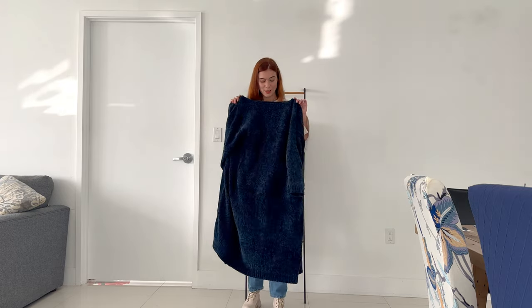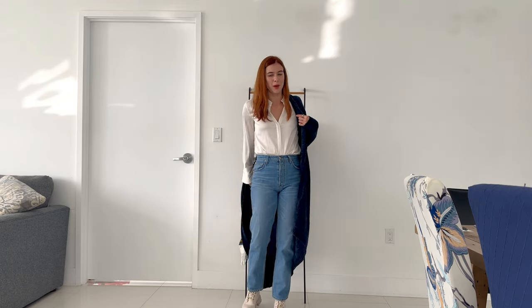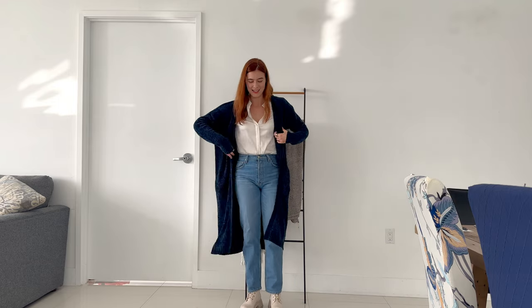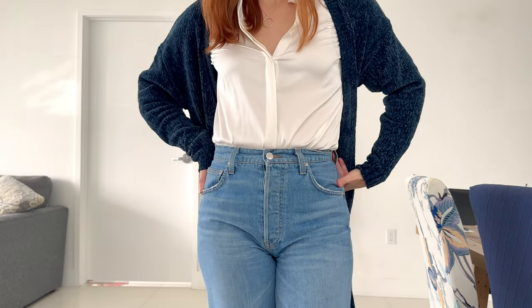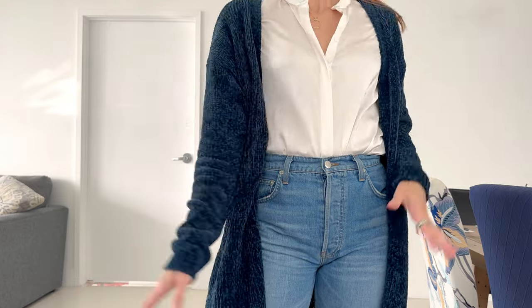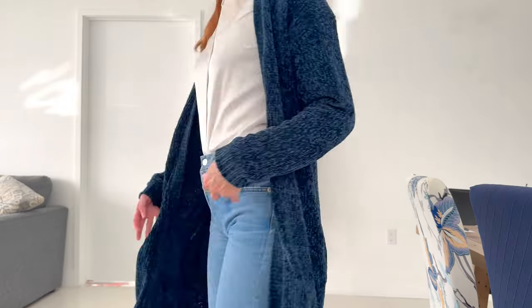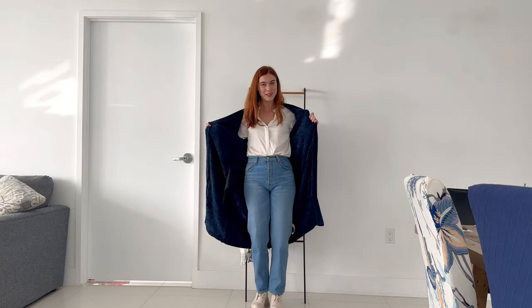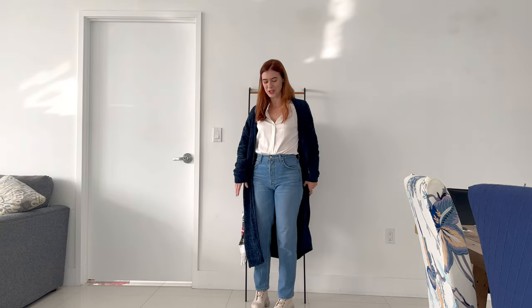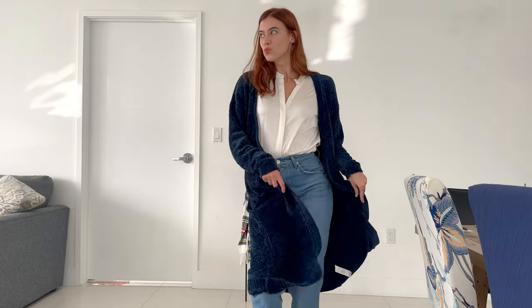I also have this long duster cardigan from Nasty Gal, which my mom got me for Christmas last year. That just adds some additional texture. It's kind of grandma chic — I love it. I don't care if it's trendy or not. I just love the feel and look of it. It's so cozy for fall, even though it never gets cold here in Miami. A girl can dream. The base of the outfit is very classic, just jeans and a button-up, and then it's the accessories that make it a little bit unique and different.